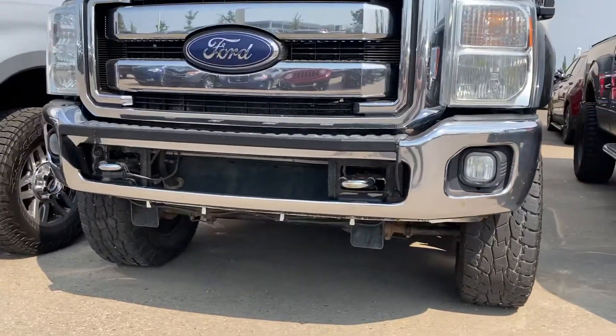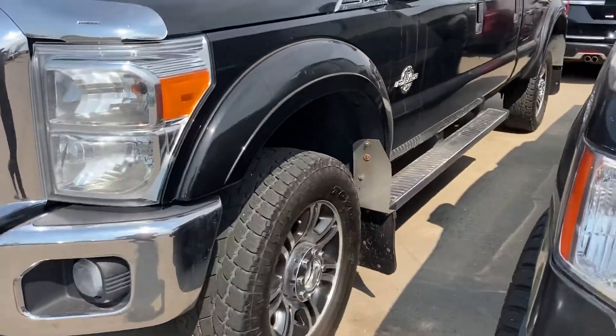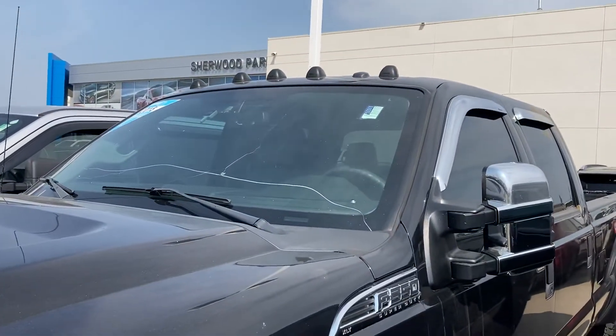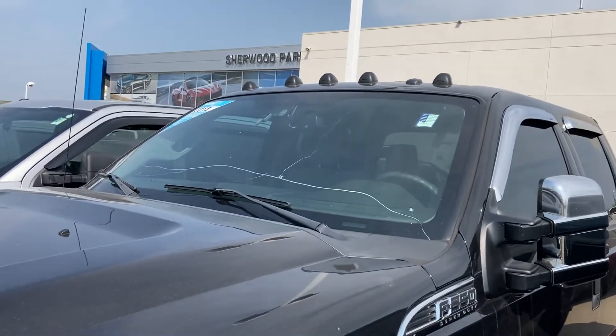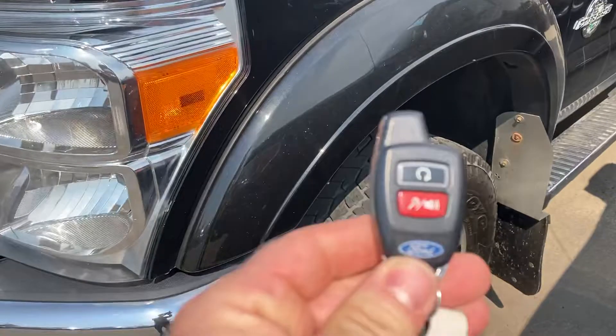It'll get a reasonable price. It has an aftermarket remote starter on it as well, but it's a Ford system.